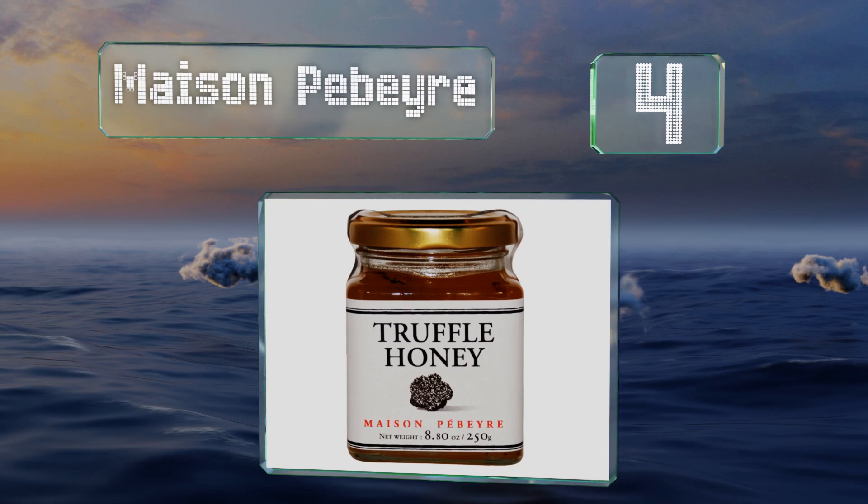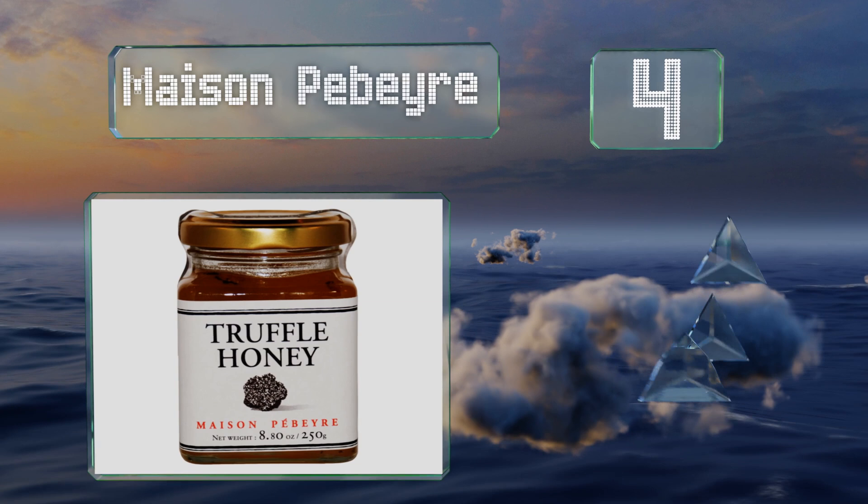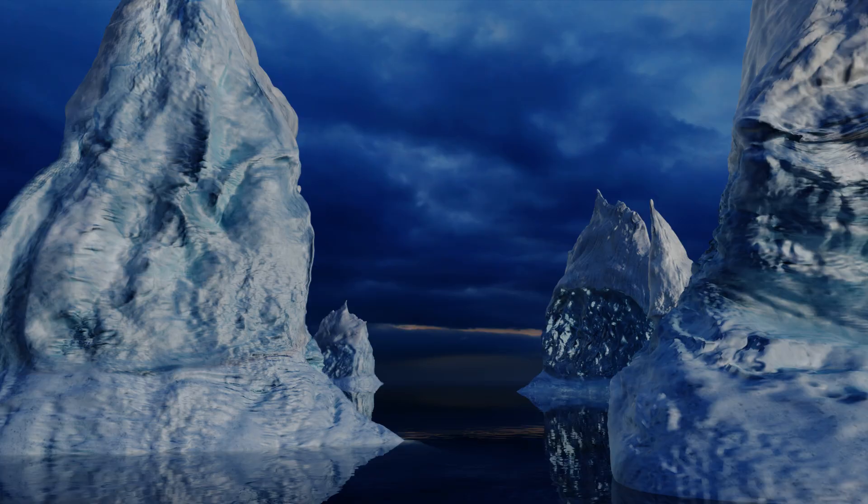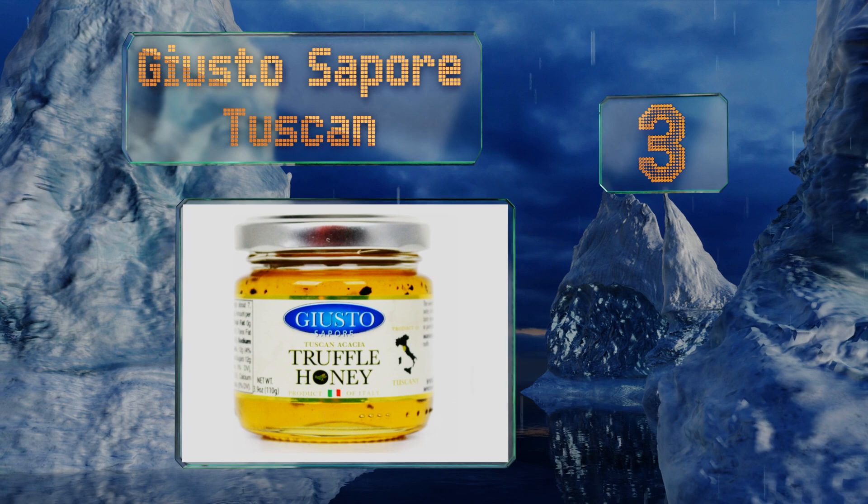At number four, it's not the absolute cheapest, but Maison Peber has an impressively authentic profile that even those who aren't familiar with this rich food will likely enjoy. The same company makes delicious truffle salt and mayonnaise as well. It's imported from France and uses complex black truffles, and it's great with soft cheeses.